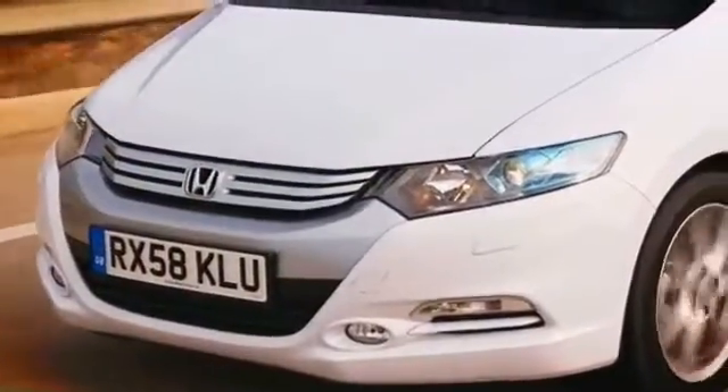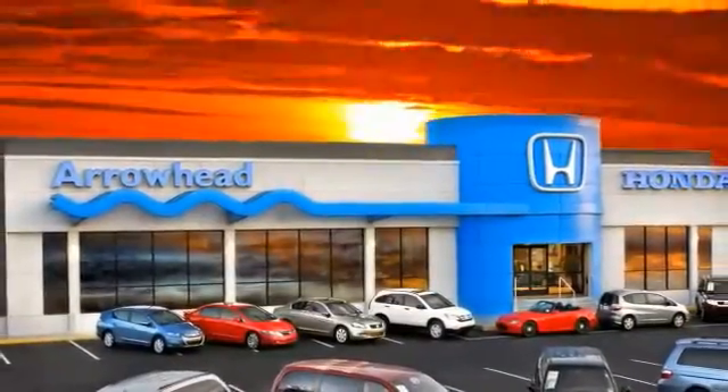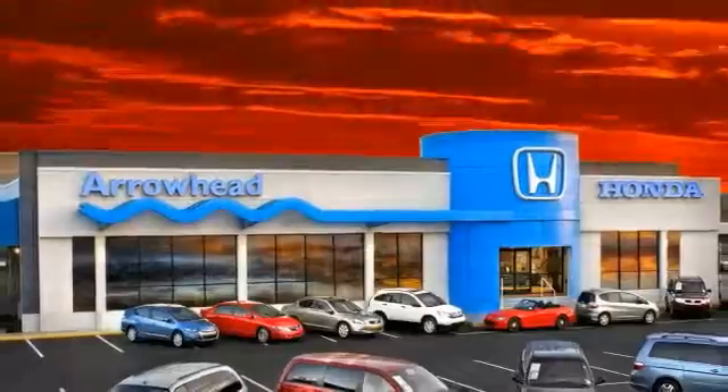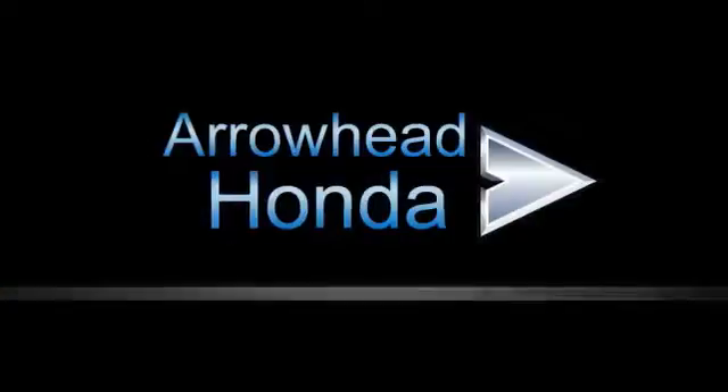At Arrowhead Honda, our goal is to assist you in making a competent decision. Our friendly, professional staff members are here to answer your questions and listen to your needs. From buying, to financing, to maintenance, we've got you covered with friendly, courteous service. All at competitive prices.